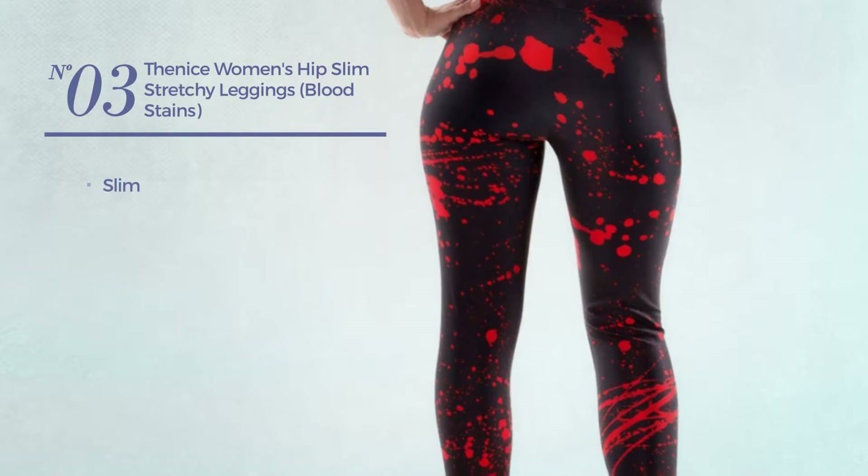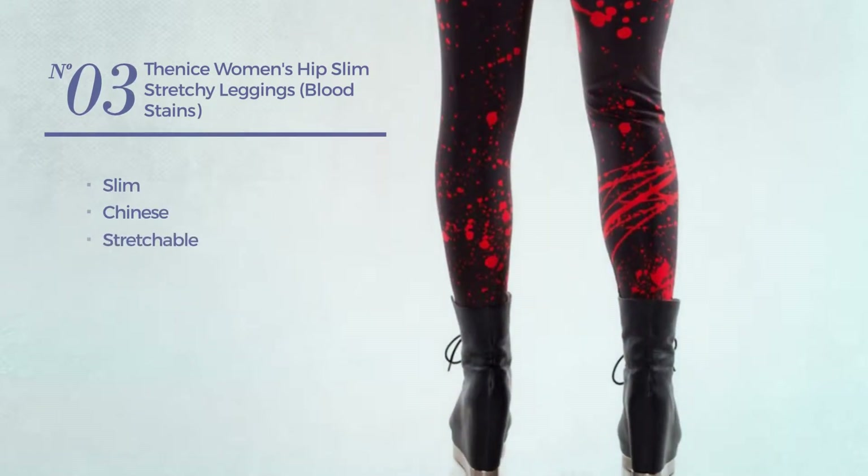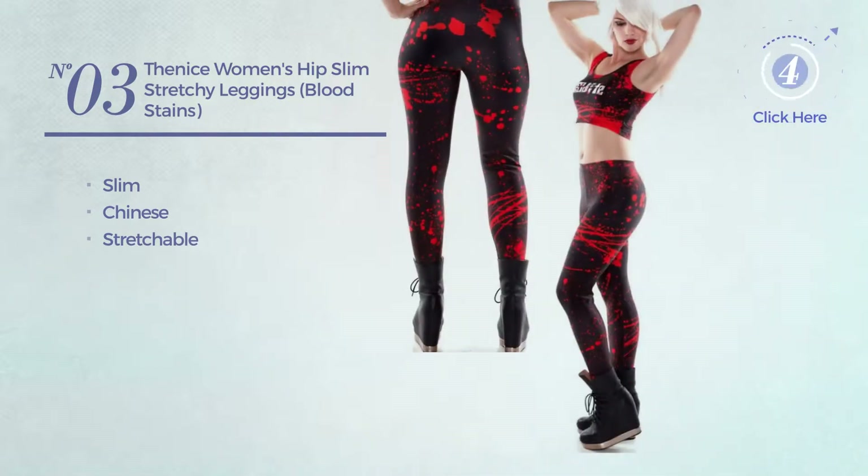Number 3. A Slim Leggings. Featuring a Chinese, produced with stretchable material. Available in 16 colors.